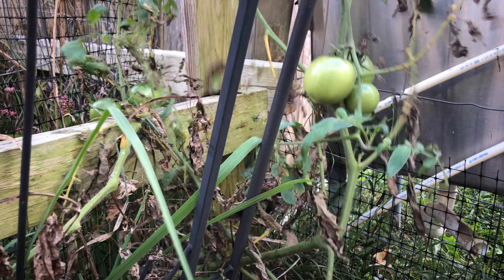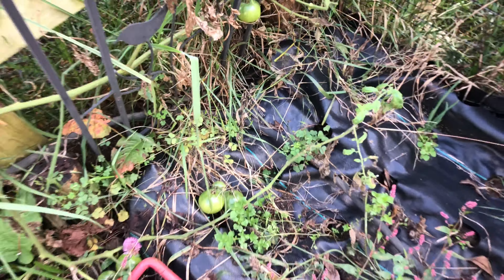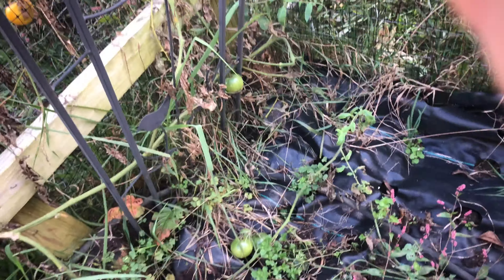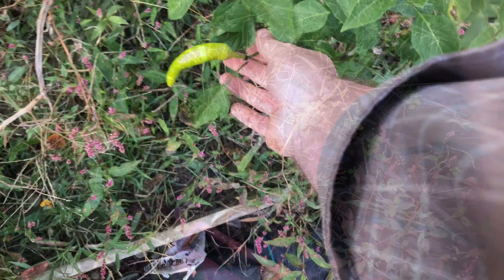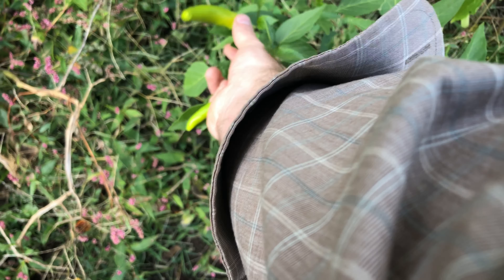These yellow tomatoes are definitely ripe. As you can see, there are plenty of tomatoes that are still green. If I get time, I'm going to harvest those and make some salsa verde. Here's what is most definitely the end of my peppers.